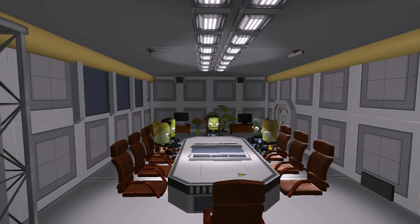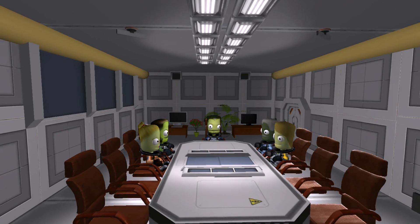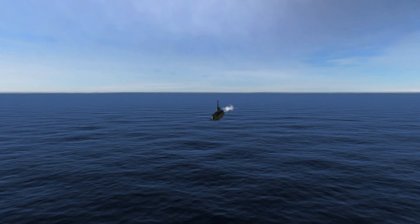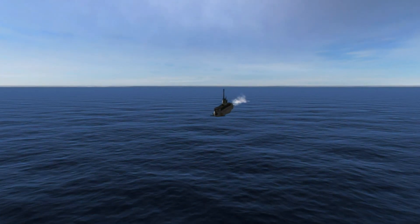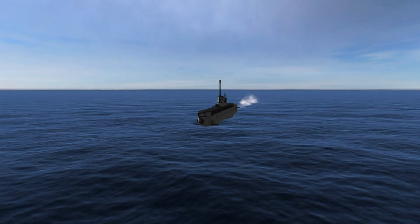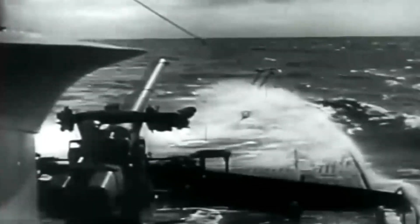Listen up, everyone. There's been an incident in the Atlantic — direct your attention to the screens for a report. A decommissioned submarine from their Second World War has been stolen by a rogue group of humans. They had intended to target ships bringing supplies to our launch facilities in South America. The Earth Union Navy was sent to stop them — they succeeded, but not without bloodshed. All facilities are going on high alert, so be careful when you're out there among the humans.